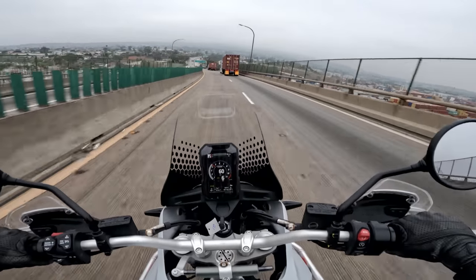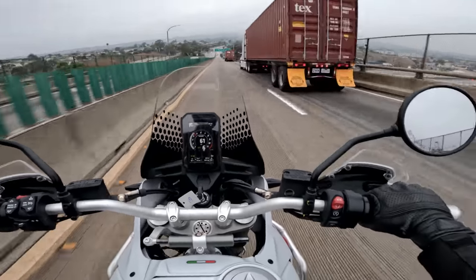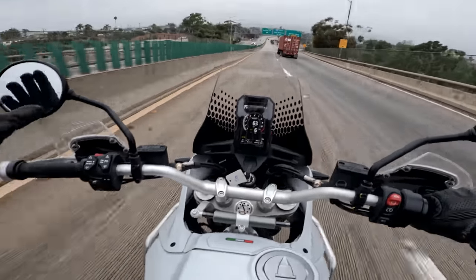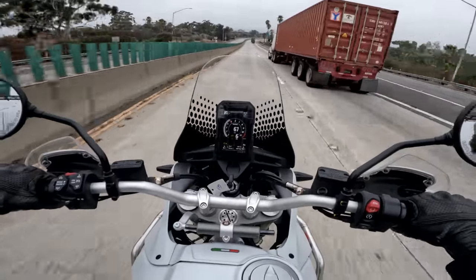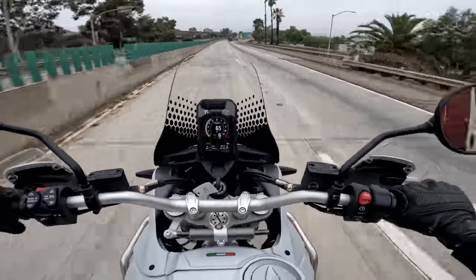The mirrors are good — nice sturdy stalks, simple enough. The round face is always going to be a slight compromise since they don't show quite as wide a swath behind you, but there's a cost to style.